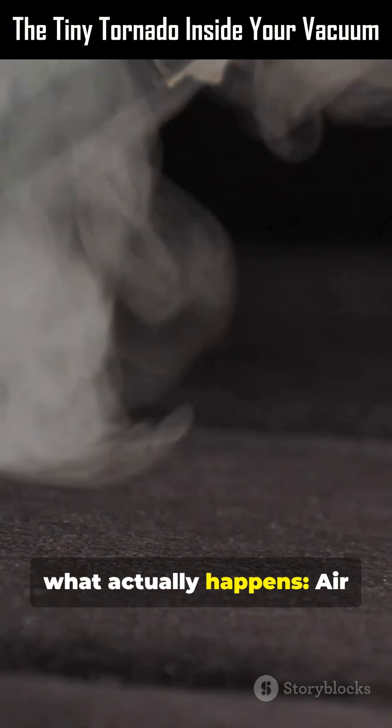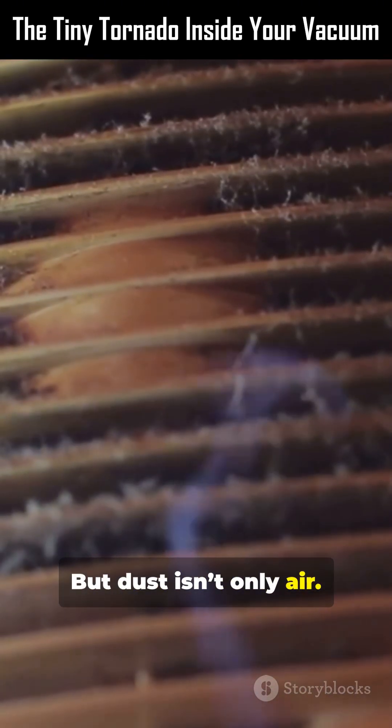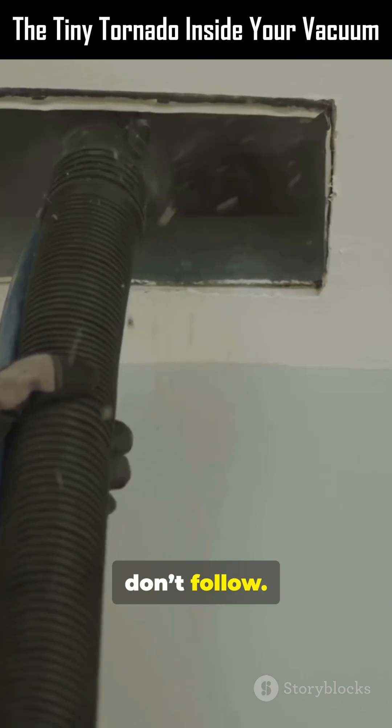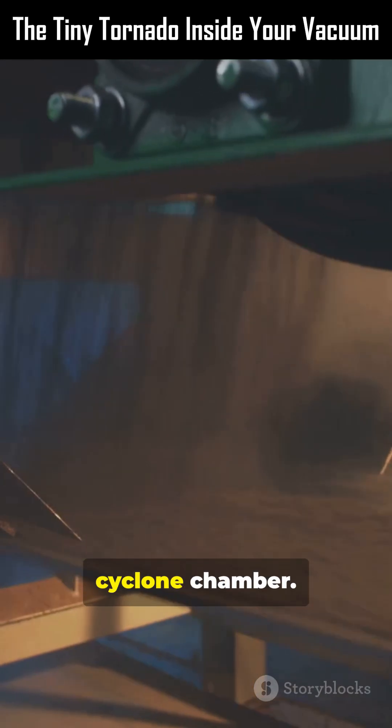What actually happens? Air and dust rush into the nozzle together. But dust isn't only air — many particles are heavier. When the airflow instantly curves, the air bends. The particles don't follow. In most modern vacuums, that bending happens inside a cyclone chamber.